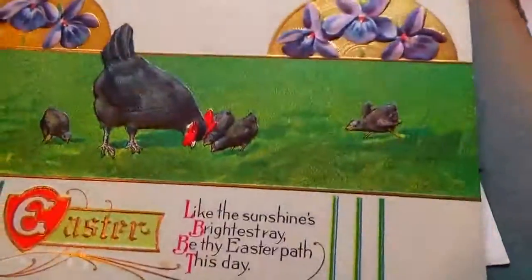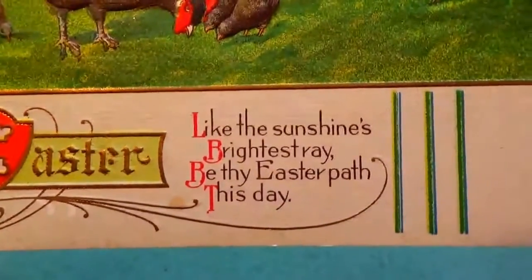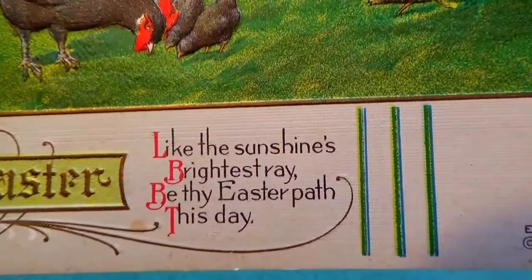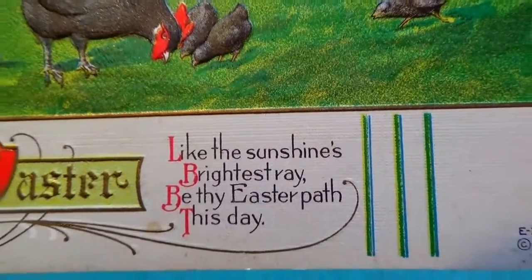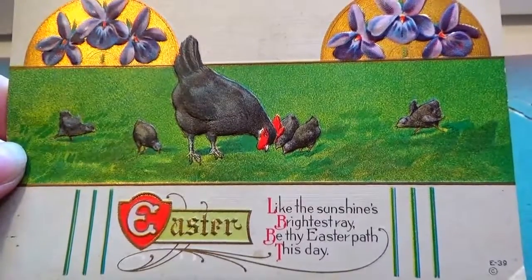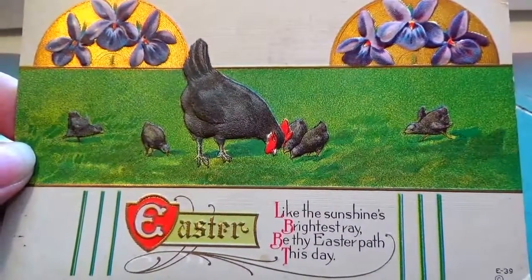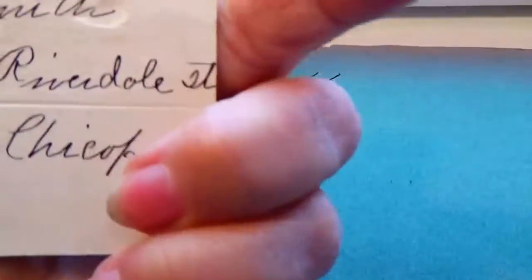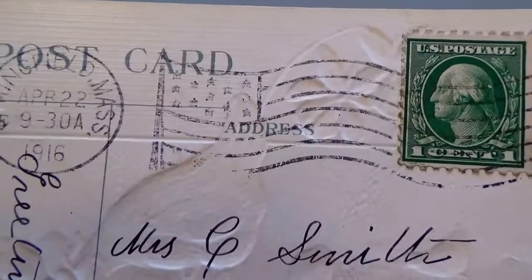Alright, moving on — making me hungry. Here is an Easter card: 'Like the sunshine, brightest rays, be thy Easter path this day.' That's cute. Always gotta stop and make sure you see everything on the card. This is 1916, one cent stamp.